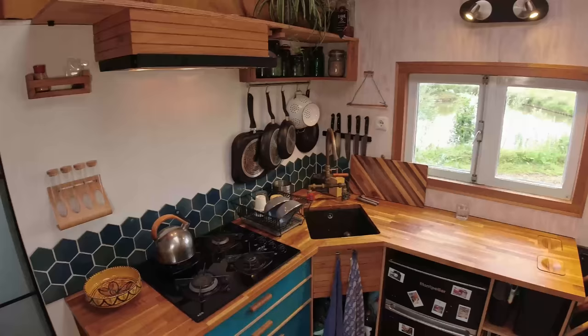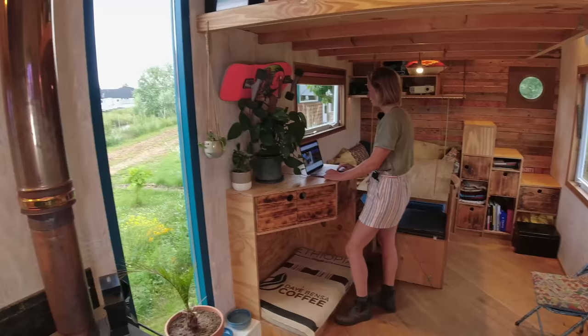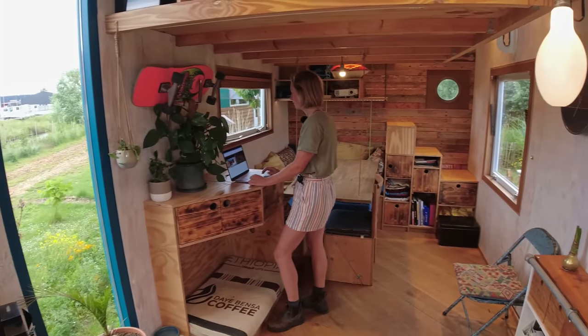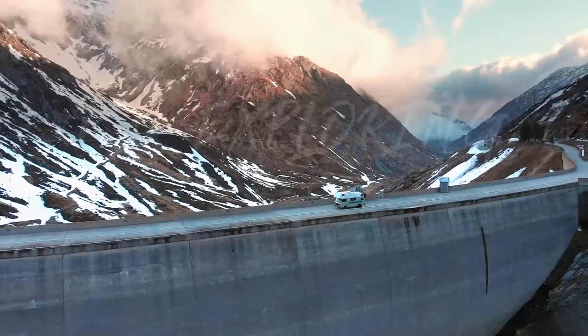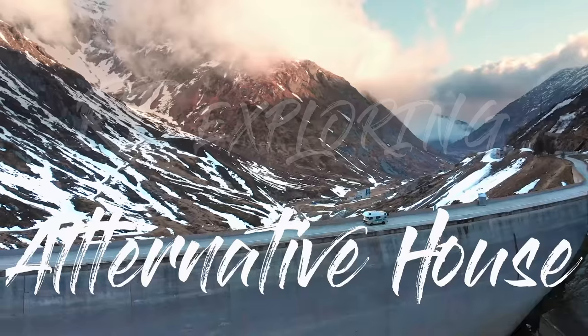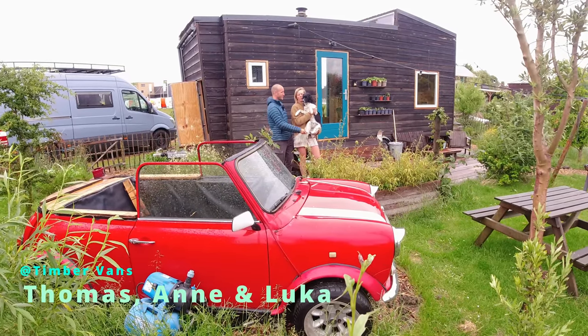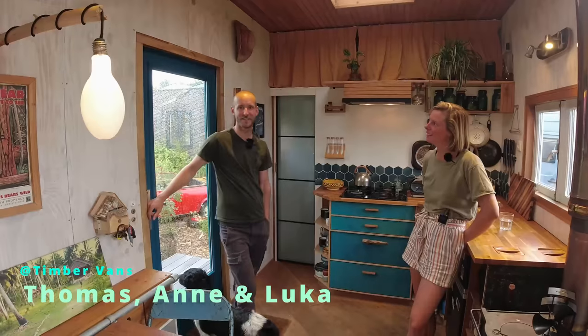We didn't have any prior building experience so we just started and learned along the way. In total for the whole house we paid around 15,000 euros. Hi, my name is Thomas, this is Anne and this is our dog Luca. Welcome here in our tiny house.